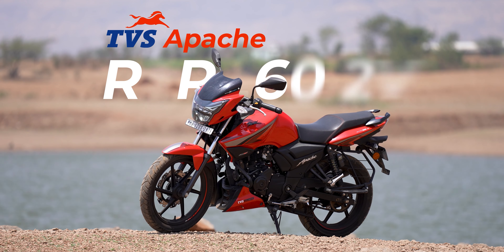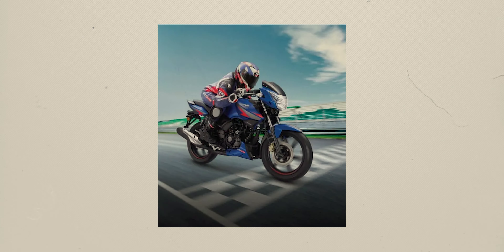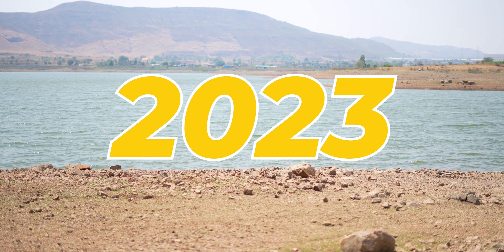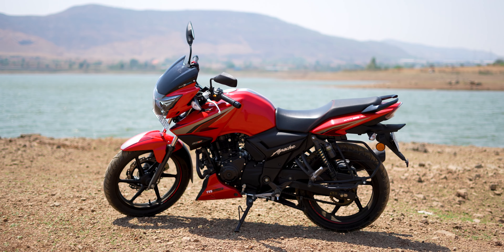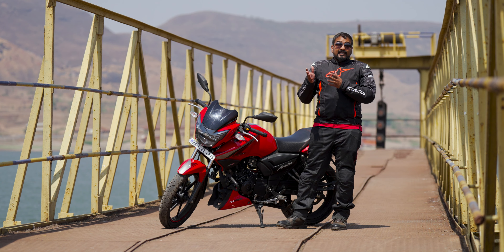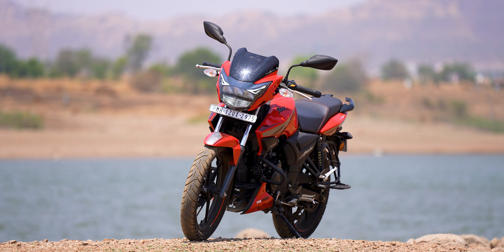Friends, this is the TVS Apache RTR 160 4V. I know you will also know that this bike has been around for a long time. But today's episode is special — we will see that in 2023, is this bike worth it or not? Because in 2023 there are so many new bikes, new updated bikes from Bajaj and Yamaha, so we will see how this bike stacks up against those bikes.